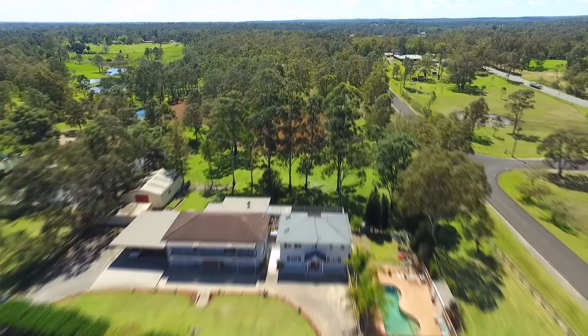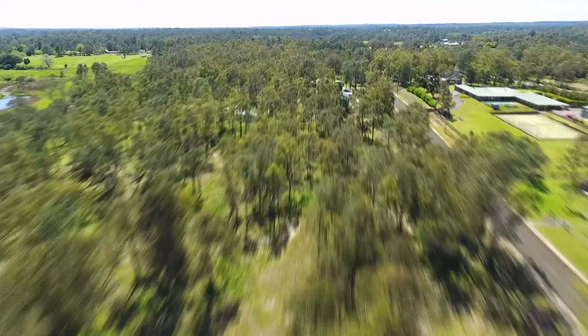Hi, I'm Shane from Harcourt's Excellence. We've got a special property here for you today. We're set on five acres at 45 Curl Drive, Cat Eye. Come with me and take a look.